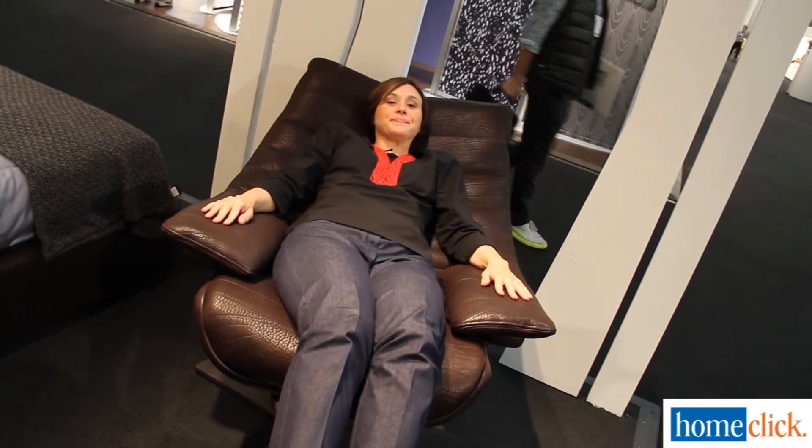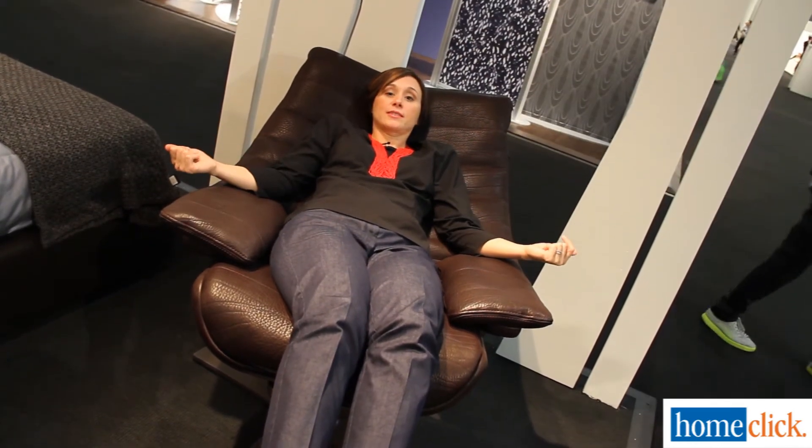Now watch my hands as I recline. No levers, no buttons — I just lean back.